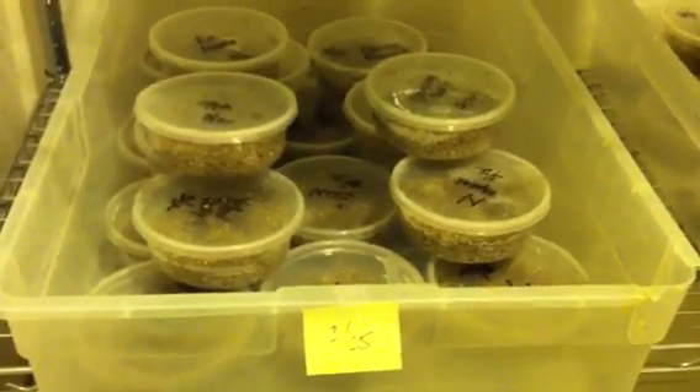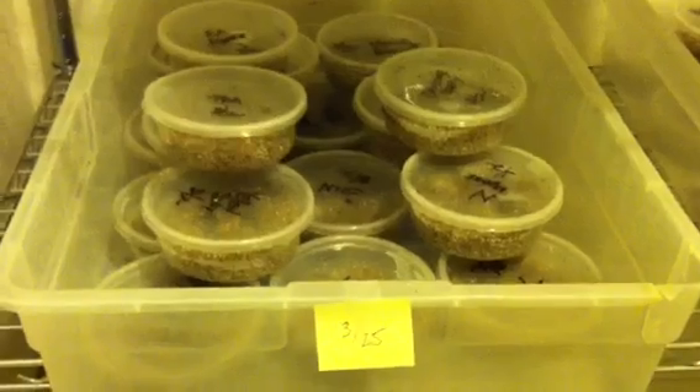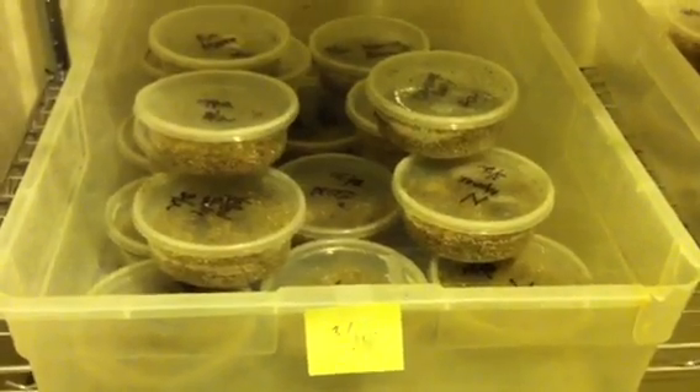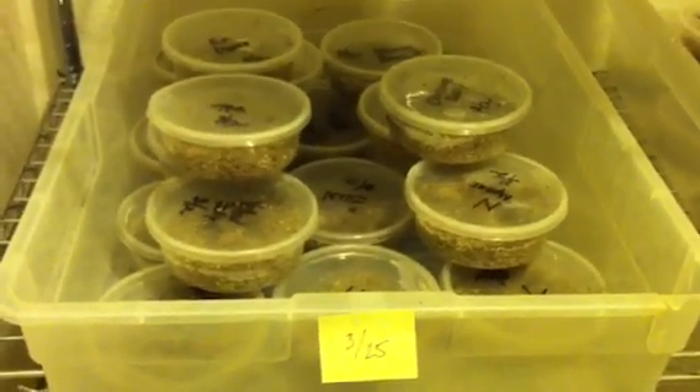We move this whole tray now to the hot room where we get the best possible looking babies. So that's a good thing you can do at home: 22 days at 80 to 82 degrees to lock them in as female, then move them to the warmer incubator to keep the pretty colors.